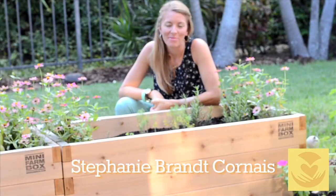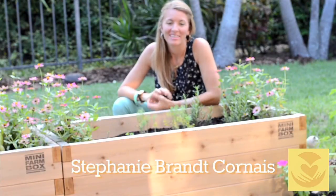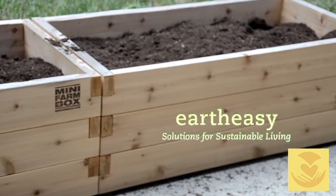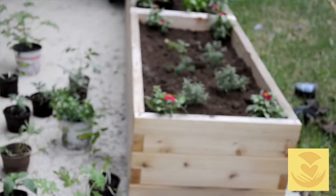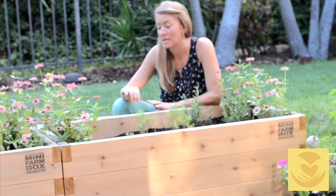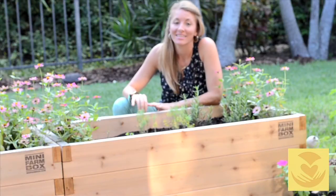Hey everyone, this is Stephanie from MamaAndBabyLove.com and I want to tell you about my new container gardens that I got from EarthEasy.com. I got a couple different containers and what I want to talk to you about right now is the cedar wood containers that I got.